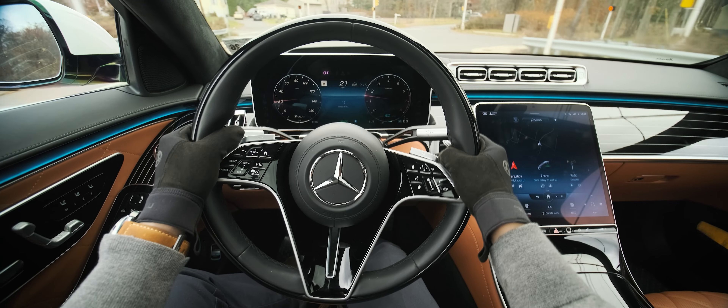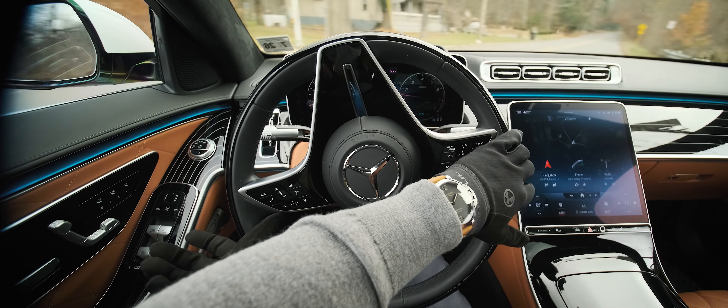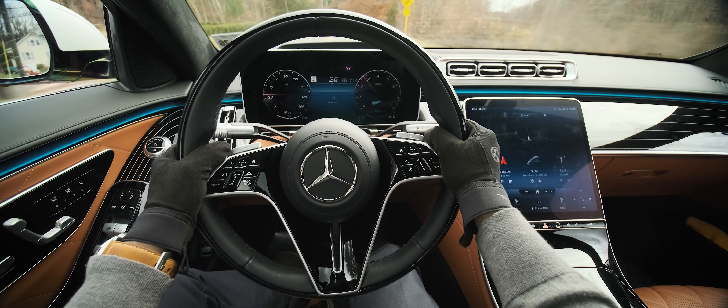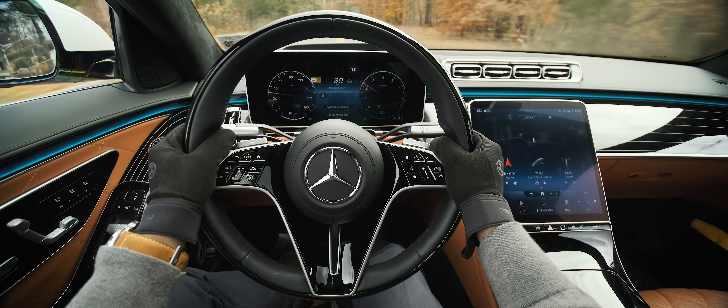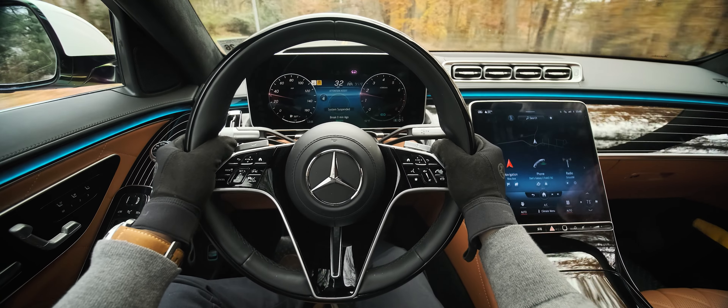The car is equipped with rear wheel steering that has 4.5 degrees of articulation, and it really makes a difference because this is a long car. We're at about 208 inches with a 126-inch wheelbase — basically mid-sized pickup truck territory. Yet with rear wheel steering, it drives like my wife's old Mazda CX-3, which is a compact hatchback.